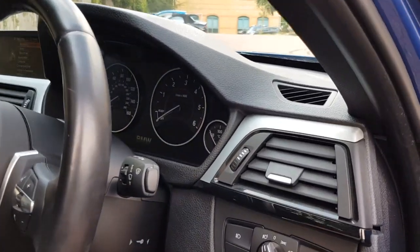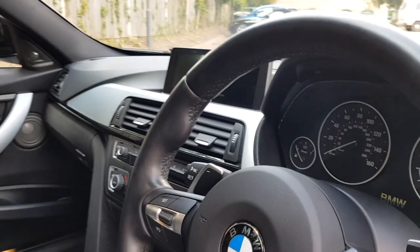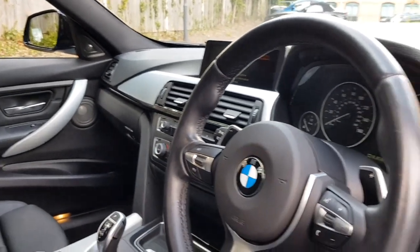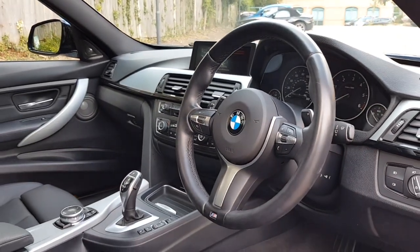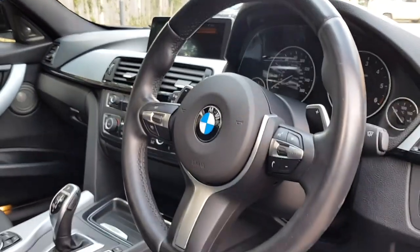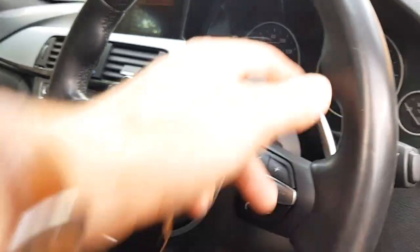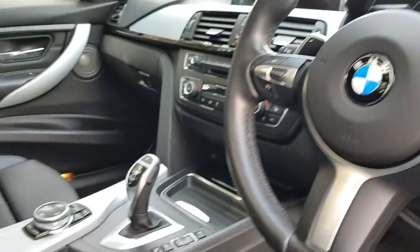We also have automatic headlights, automatic windscreen wipers, and high beam assist, so the car will automatically dip the headlights when an oncoming car comes and then put them back on when they go past. Beautiful chunky M Sport steering wheel — three spoke with cruise control and all the controls for your media settings. We also have paddle shift here for the gear change as well.